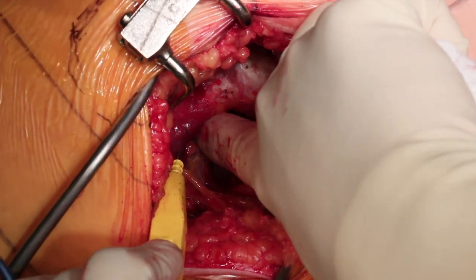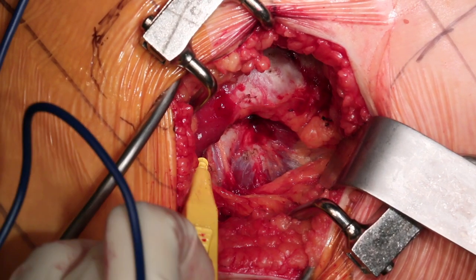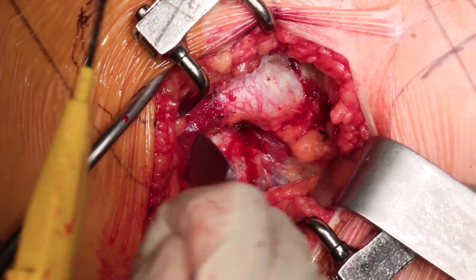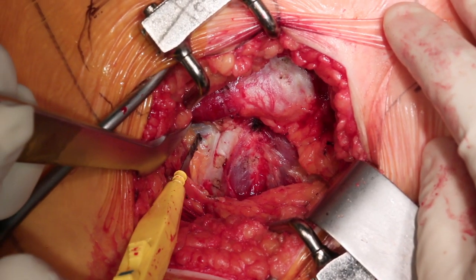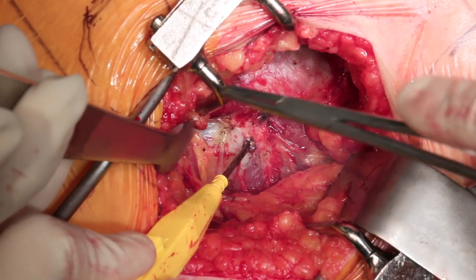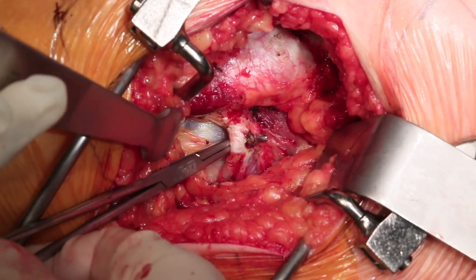A Charnley retractor is placed under the IT band anteriorly and posteriorly, and the bursa overlying the external rotators is resected. The resection starts at the posterior edge of the greater trochanter so the dissection doesn't wander toward the sciatic nerve. Once the bursa is resected, the short external rotators can be located and visualized. Superiorly, the gluteus medius tendon is seen overlying the piriformis tendon. After opening the interval between gluteus medius and the piriformis tendon, a Hohmann retractor is placed against the ilium to retract gluteus medius, giving clear visualization of the piriformis tendon.